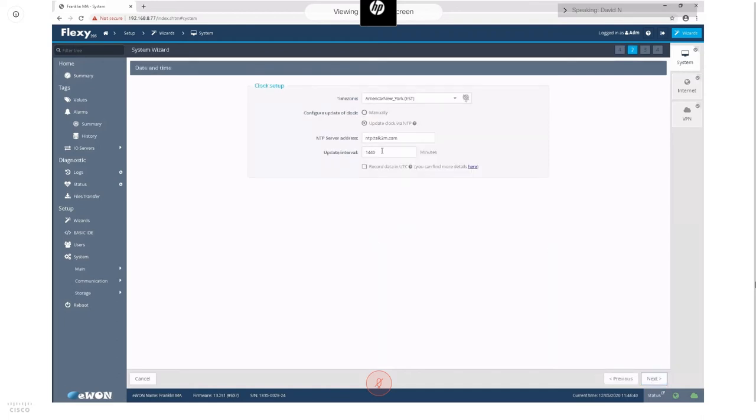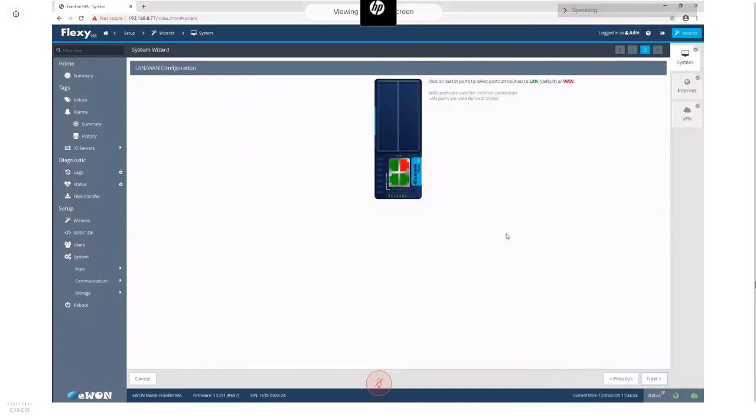We recommend configuring the time zone to be the local time where the E1 is installed and logging data in local time rather than UTC. Next, it'll ask you to configure the ethernet ports on the Flexi device — one port points to the outside world and the others point to the local process I/O.